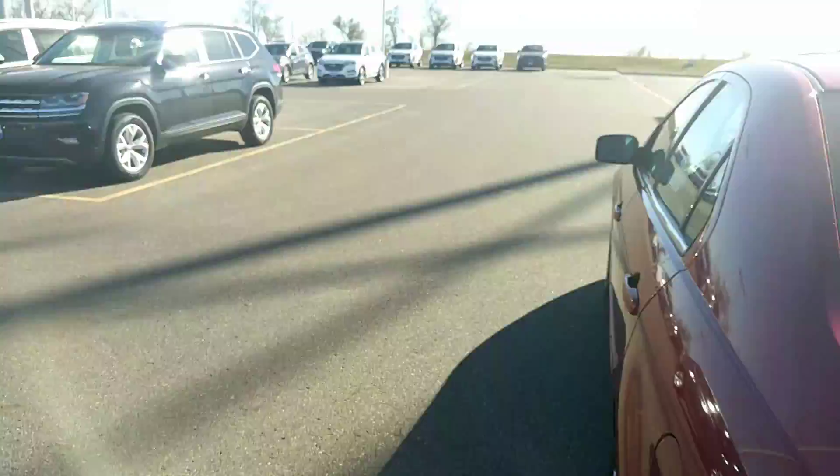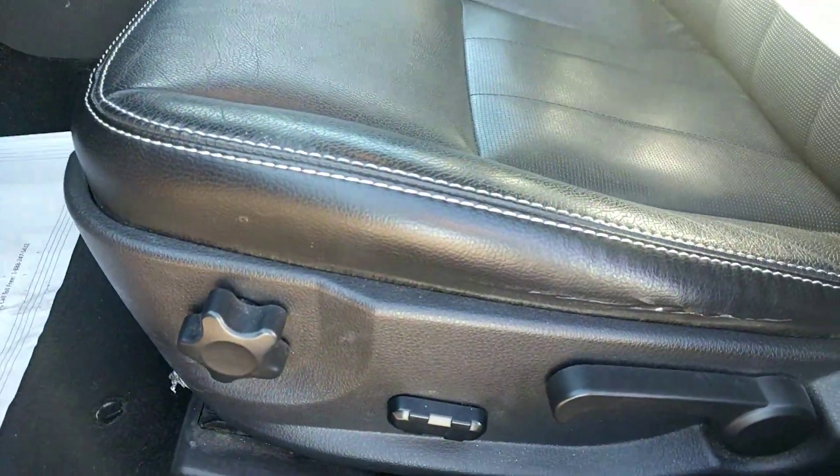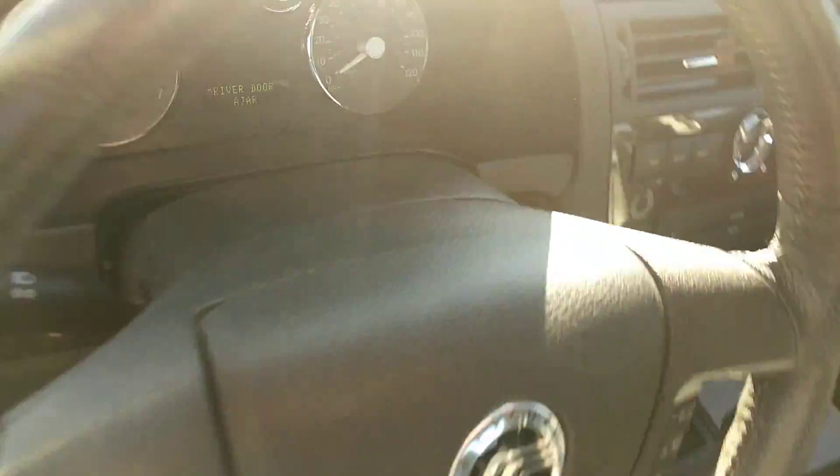I'll show you the inside. It's all leather. It's got a sunroof. Power seats. I'll show you the miles here.